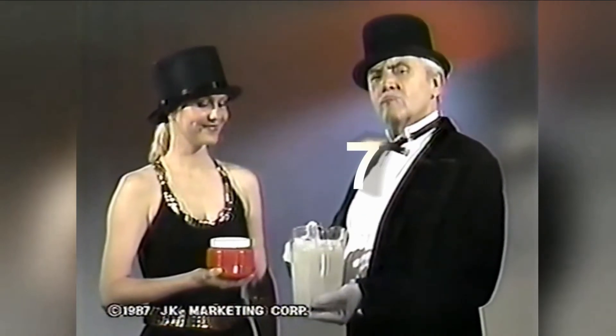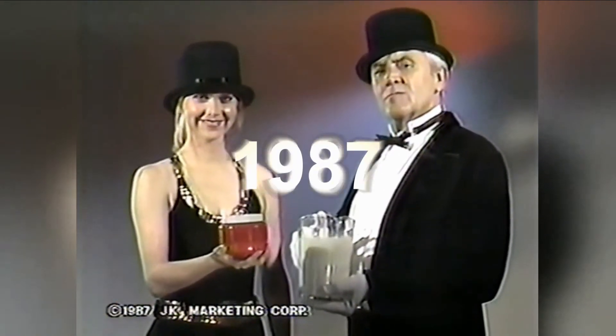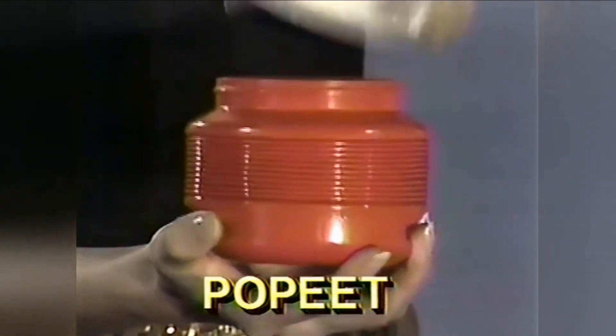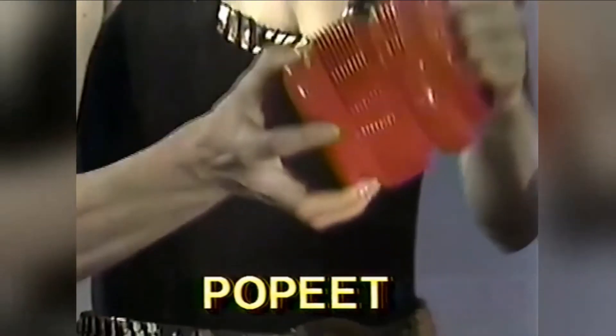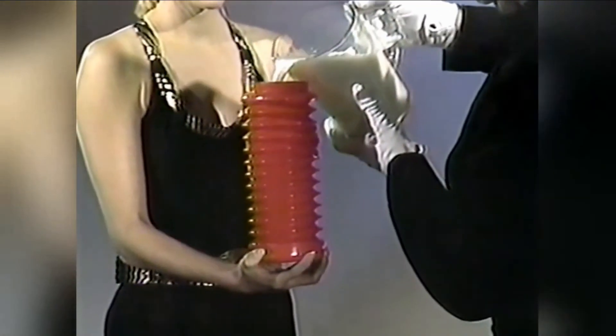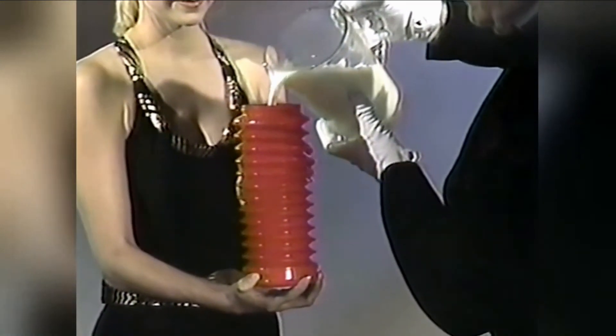This magician is about to pour all this into this. Impossible? Wait. It's Popeat, the amazing food storage system. Popeat starts out as an ordinary plastic container. The patented accordion construction lets it grow to store one cup, two cups, three cups, and much, much more.